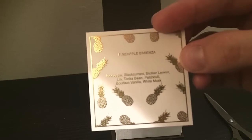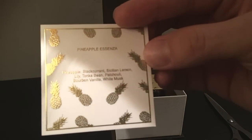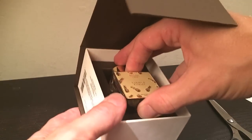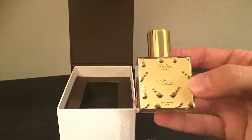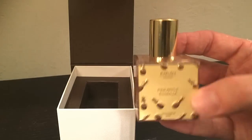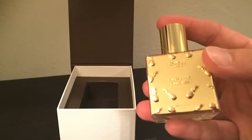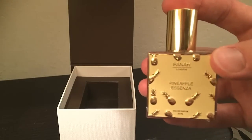So in this one we have pineapple, blackcurrant, Sicilian lemon, lily, tonka bean, patchouli, bourbon vanilla, and white musk. Now let's have a look at the bottle — this is looking really appealing. Here is the bottle: beautiful gold plate on the front with embossed pineapples. The lid is golden as well. The juice is a kind of light yellow colour. You've got to love that bling label on the Pineapple Ascenza bottle. But more importantly, let's find out how it smells.